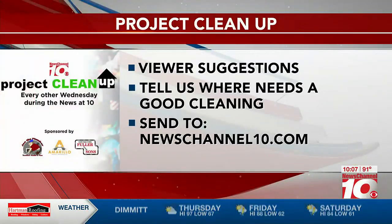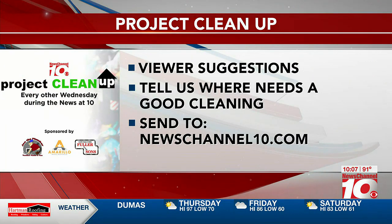We do have roll-offs at several parks around the city and at the library downtown. If you know of a neighborhood that needs to be cleaned up, straightened up, and cleaned up again, go to newschannel10.com and let us know. Go to the Project Cleanup tab and go from there.